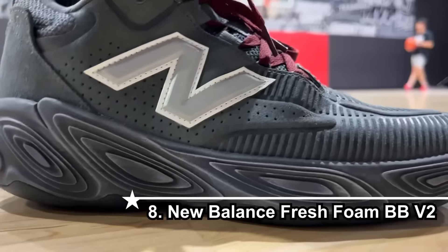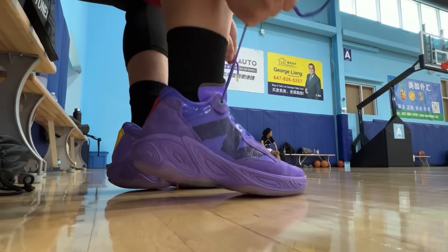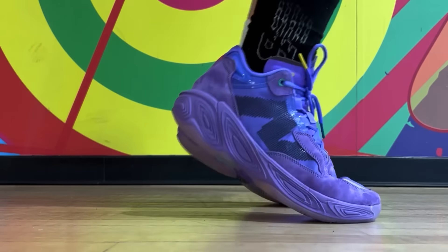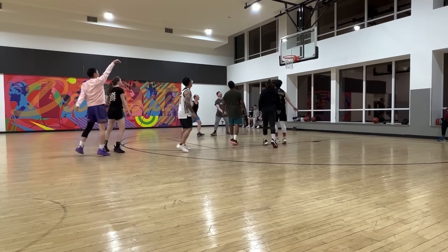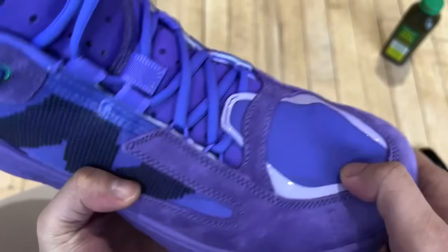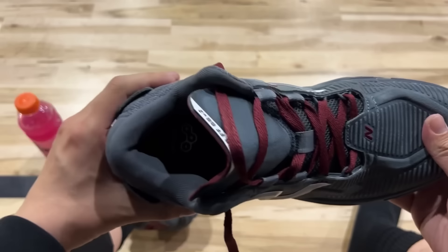Coming in at number 8, I got another one that could be in the top 5 really, and that is the Fresh Foam BB V2 from New Balance. There's only one reason that dragged it down a little bit for me, and that is how elevated the shoe feels. You get excellent responsiveness from the Fresh Foam X midsole — very bouncy, very comfortable — but because of the midsole being pretty stacked up, a lot of people are going to take some time to get used to how it feels. Stability was iffy at first, but once you get used to it, this is a near-perfect shoe, because traction is also top-notch.